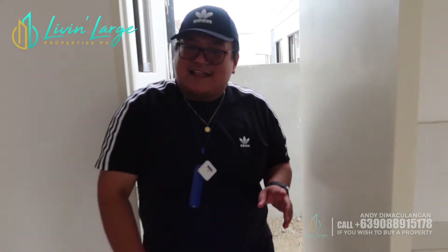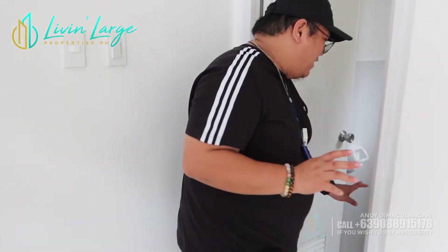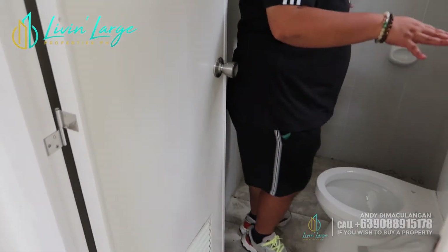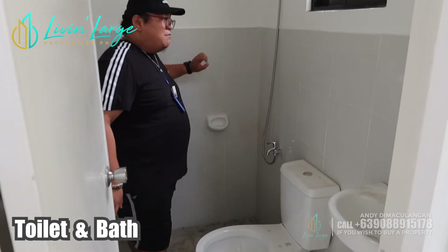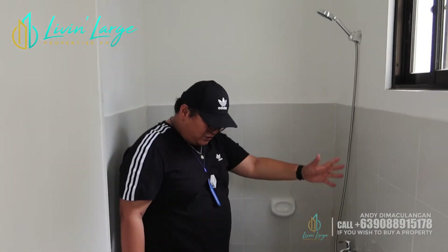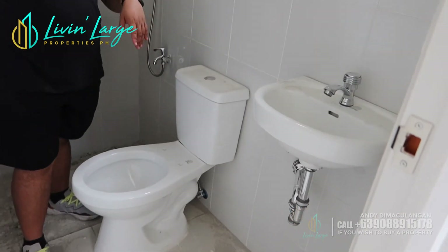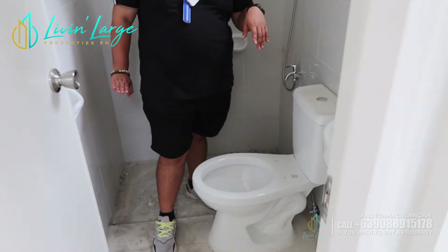After na ating service area, dito naman tayo sa toilet and bath. Disclaimer: itong house na to is hindi pa ganun ka-ayos kasi aayosin pa siya for turnover sa owner nito, medyo madumi pa. Pero pakita ko na rin sa inyo. Naka-half tiles na tayo, mga aspiring homeowners. Meron na rin kayong telephone shower, may water closet na nakasama, and meron ka na ding sink. May tissue holder na rin.